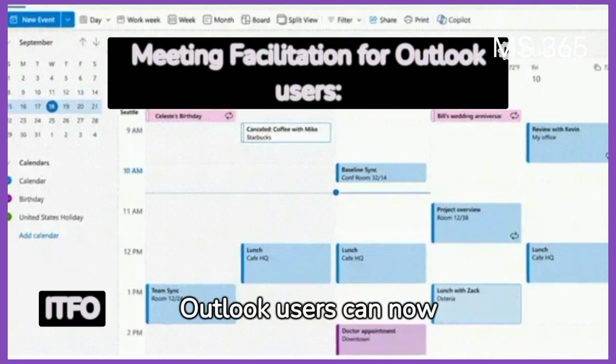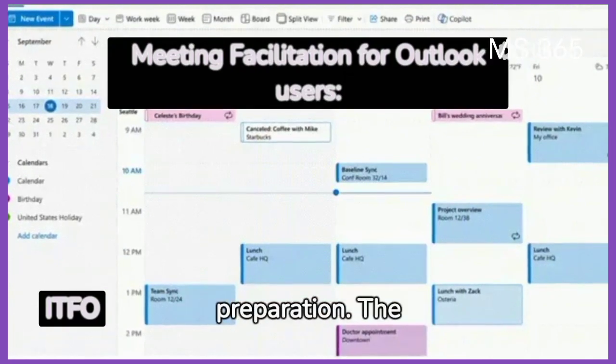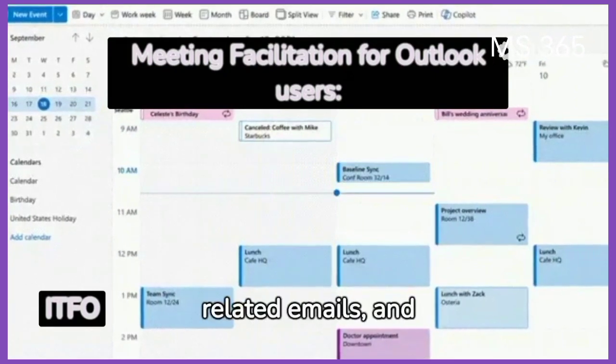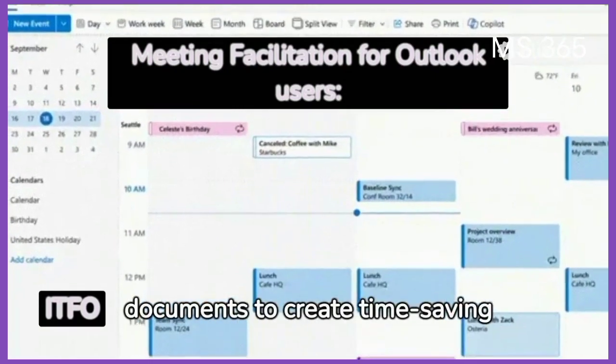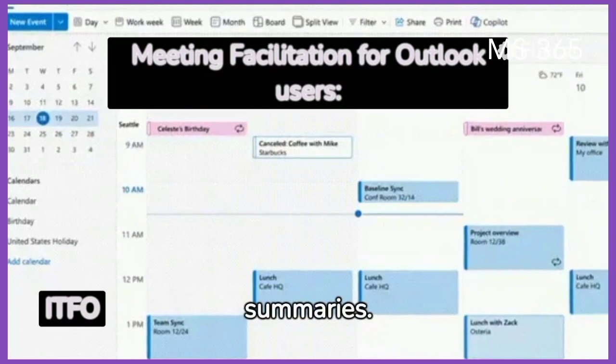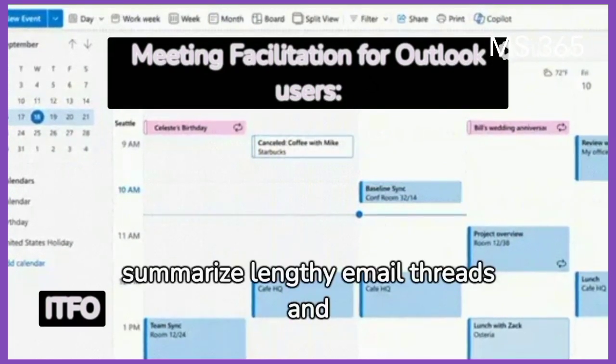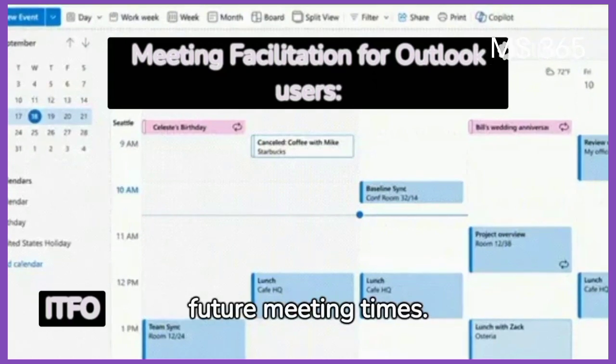Outlook users can now use Copilot for meeting preparation. The platform can analyze meeting invites, past notes, related emails, and documents to create time-saving summaries. Copilot can also summarize lengthy email threads and suggest actionable steps and future meeting times.